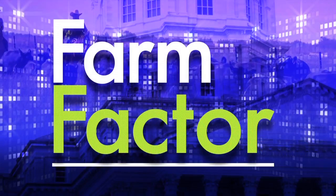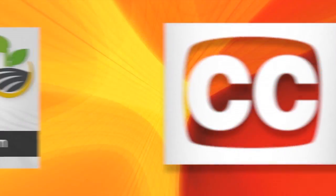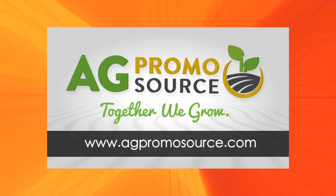We'll send it back to you. Thanks for joining us. I'm your host Jamie Bloom, and I hope you enjoyed today's show. See you next week on Farm Factor. We're here every Tuesday on Ag AM in Kansas. Closed captioning brought to you by Ag Promo Source — together we grow. Learn more at agpromosource.com.